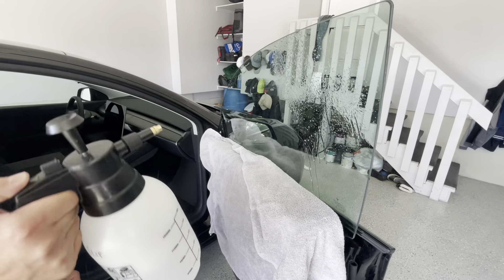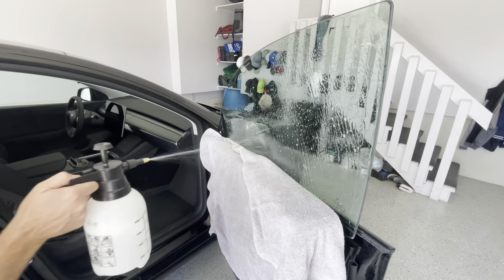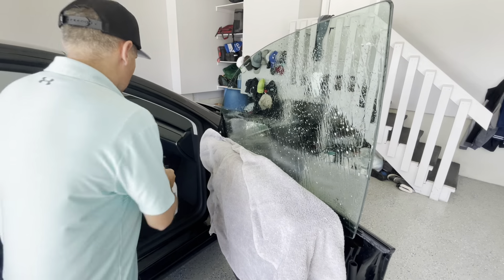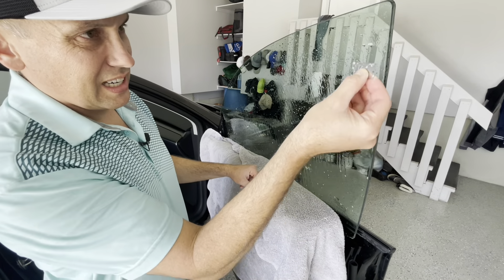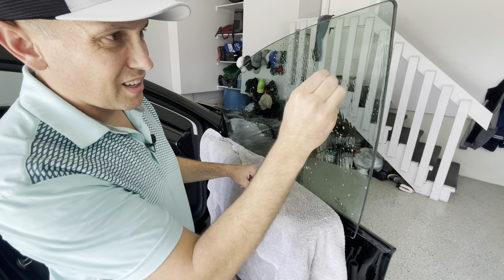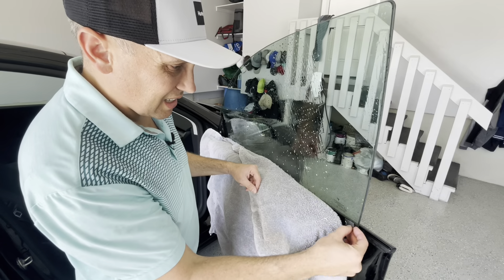For cleaning the window, I'm using a towel to protect the door panel, then using a brand new razor blade with some slip solution sprayed on the window, scraping the entire surface to remove all dirt, debris, and any imperfections so it's nice, clean, and smooth.